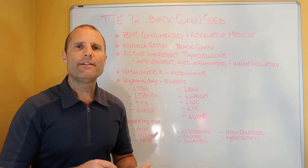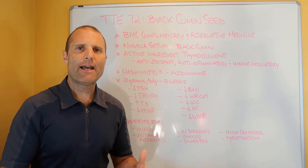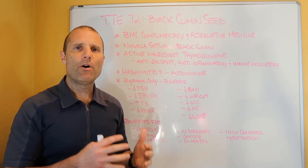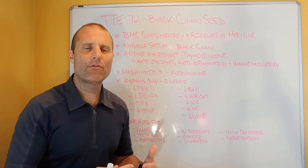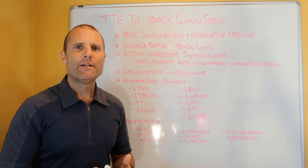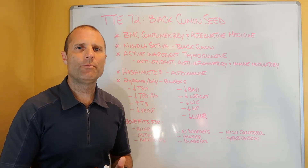Black cumin seed can help modulate the inflammatory response and the autoimmune attack on your thyroid gland, but it isn't necessarily going to address root cause. We need to help you identify what are the causative factors driving your inflammation, your autoimmunity, and the attack on your thyroid gland. One to two grams per day is probably the appropriate dose, but use it as a support product while working on identifying the root cause factors driving your autoimmune condition.